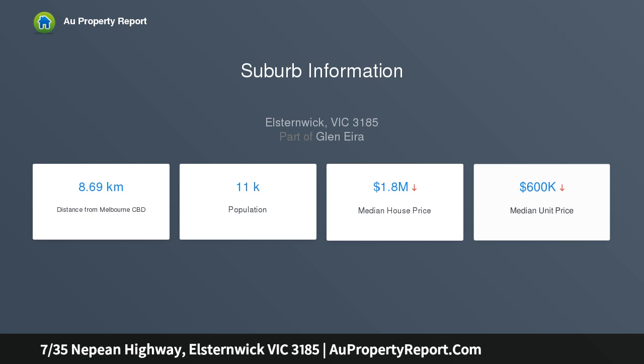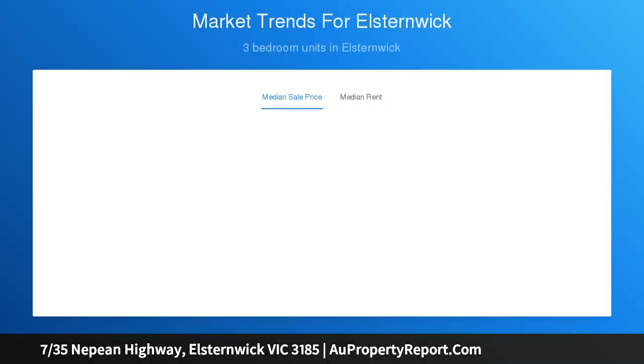Ticking all the right boxes, this easy maintenance home offers enduring appeal to first home buyers, downsizers and investors.